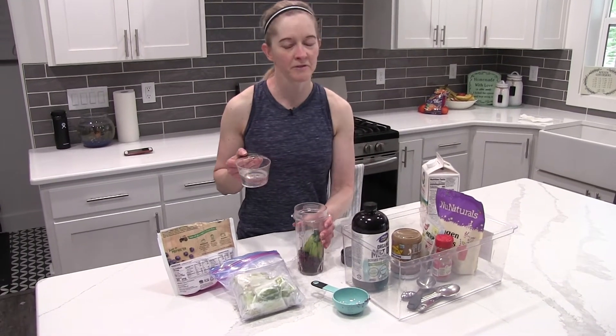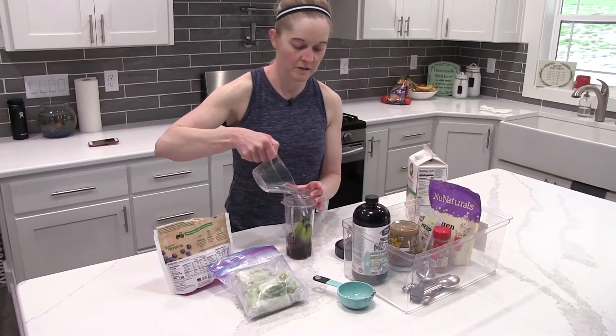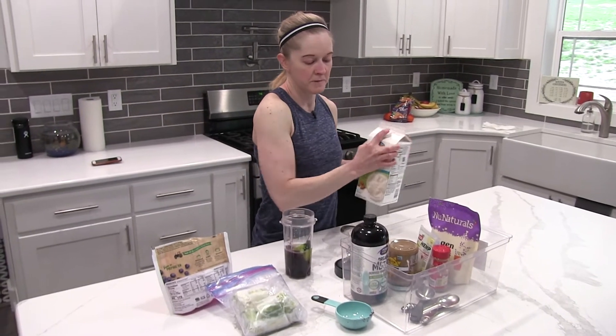It also calls for half a cup of filtered water and a half a cup of almond milk.